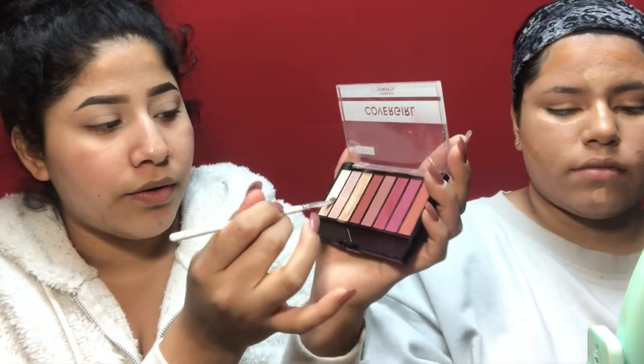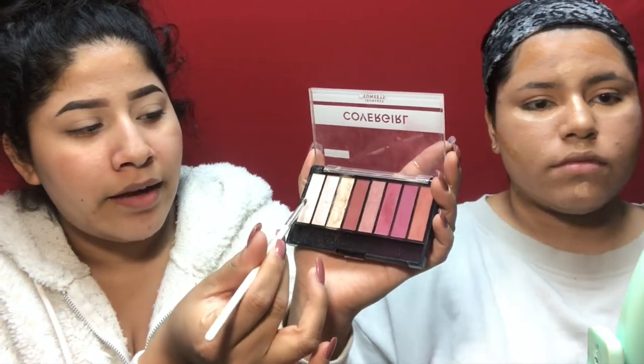I'm going to go in with this shade right here which is a creamier, peachy shade, and I'm going to use that to set underneath my brow and highlight it. I use the Maybelline stick foundation as my contour.